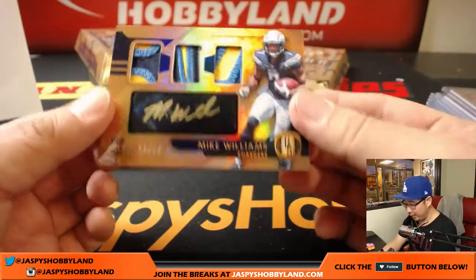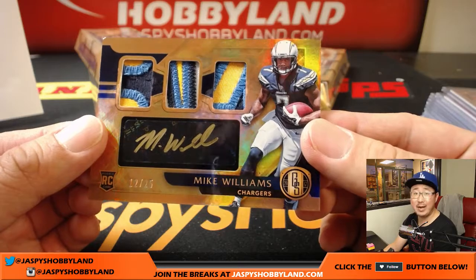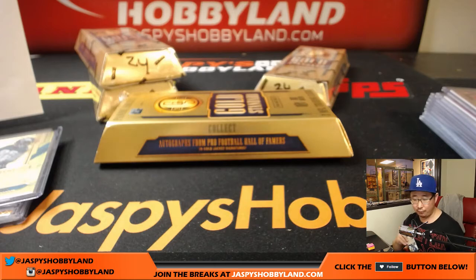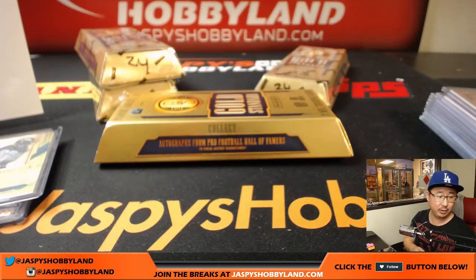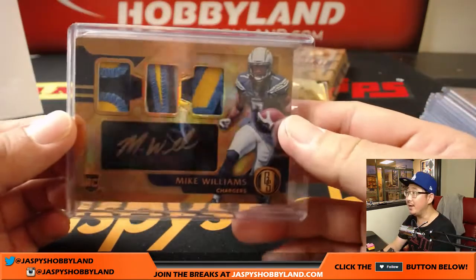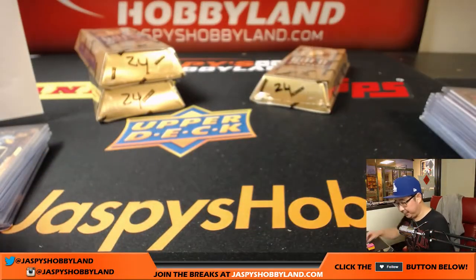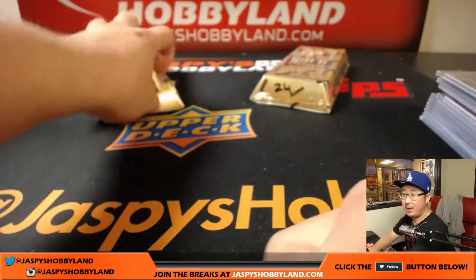Nice Mike Williams — wow, 12 out of 25, great patches. Look at that color popping out of there, gold ink autograph. Triple Relic Auto for the Chargers — I feel like we're a late pickup. That will go to the Los Angeles Chargers, Logan with that one. Could be a big part of that Chargers offense this year. Three boxes to go.